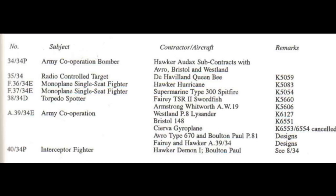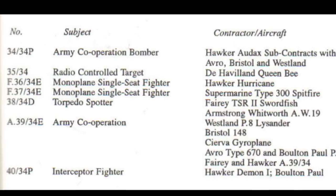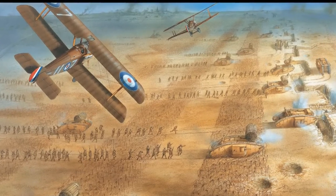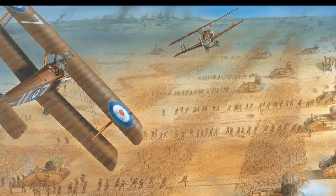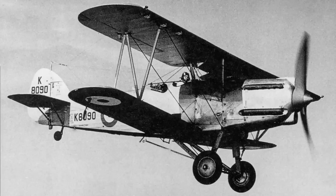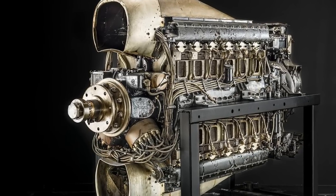In 1934, the British Air Ministry released Specification A.39-34, which was seeking a two-seat Army Cooperation Airplane. There was a desire to replace the airplane occupying this role, which was the Hawker Hector. The Hector, which was a biplane, had only first flown in February 1936, but was already obsolete and deeply disliked by the ground crews because of its complicated and difficult-to-service 24-cylinder Napier Dagger H-Configuration engine.